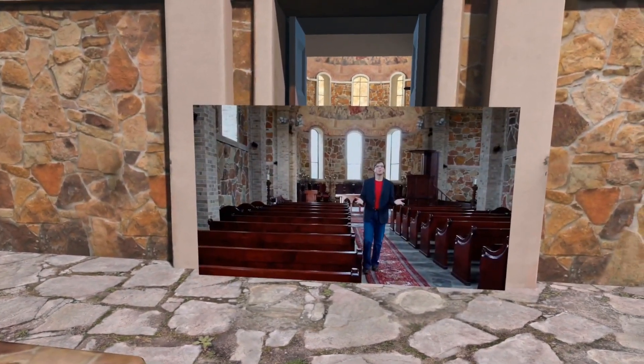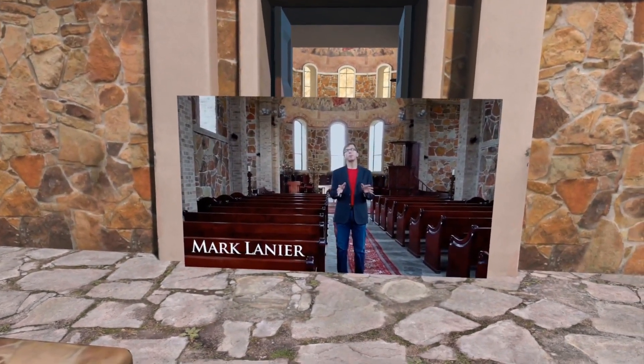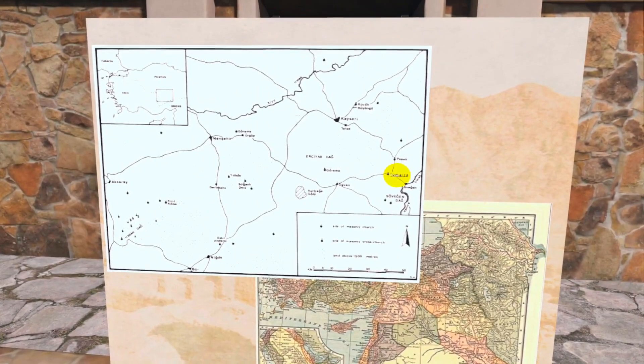We'd like to take this chance to welcome you to this chapel. This is a chapel that's a replica of a chapel built in 500 A.D. in what was then called Cappadocia, which we call southern Turkey.